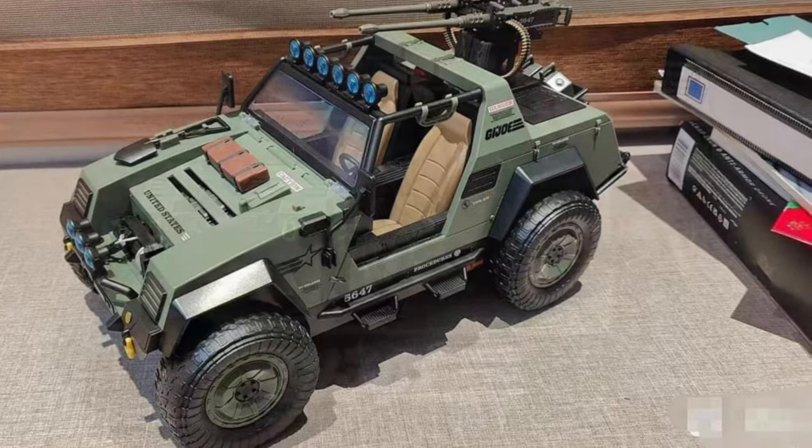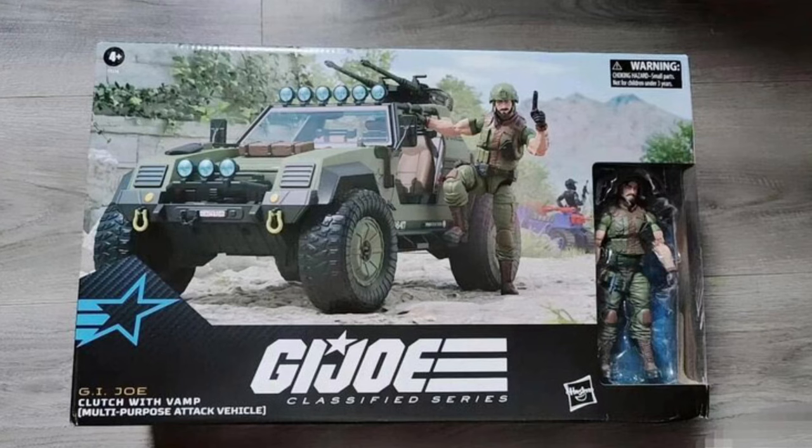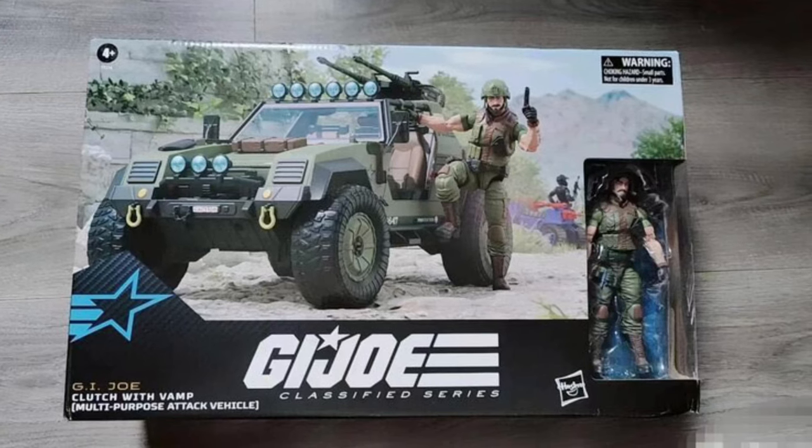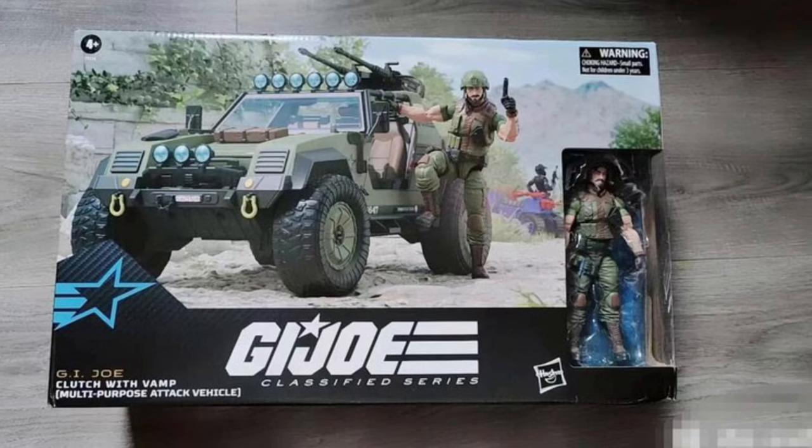Classified also sometimes takes different points of views and different directions with the G.I. Joe characters, as you guys look at the box there. Pretty cool stuff.